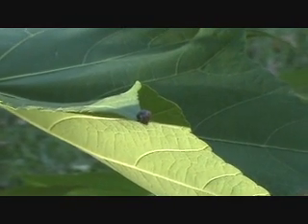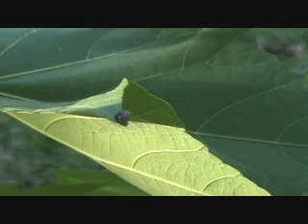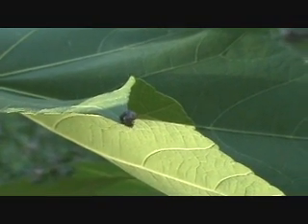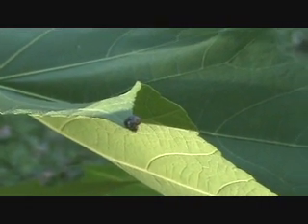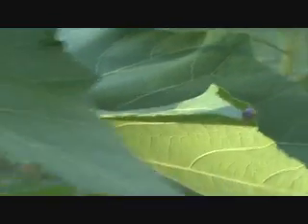So this is a kudzu bug — just a small little bug, looks like no big deal. But they started invading last fall, and this fall they're even worse.